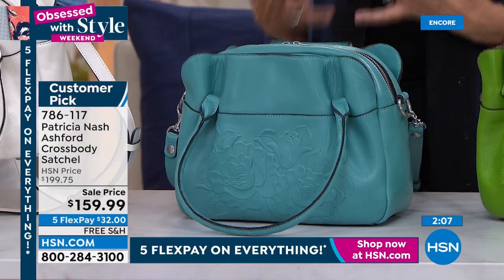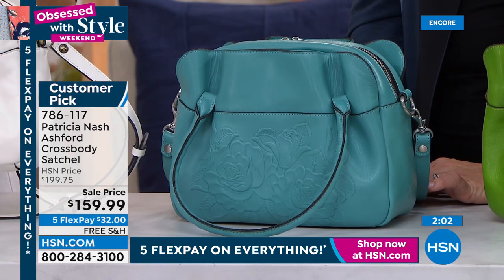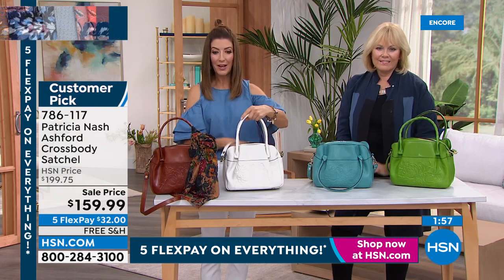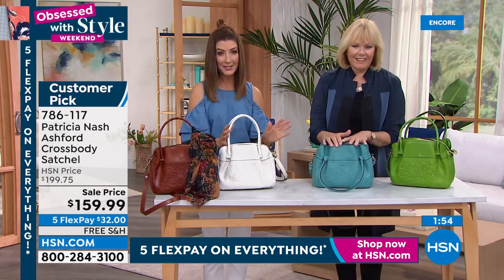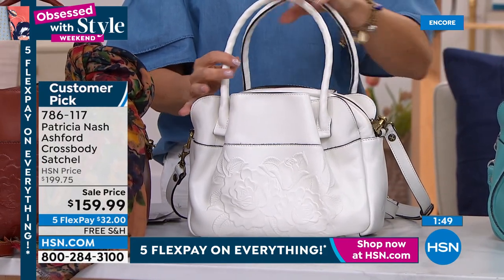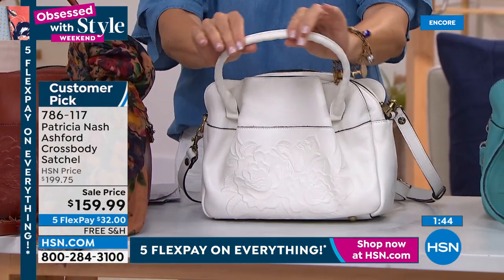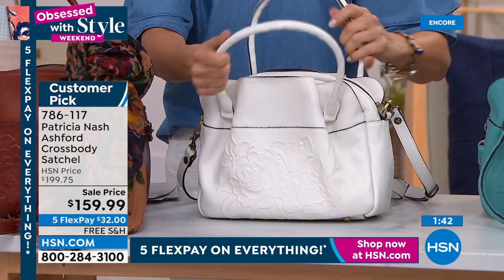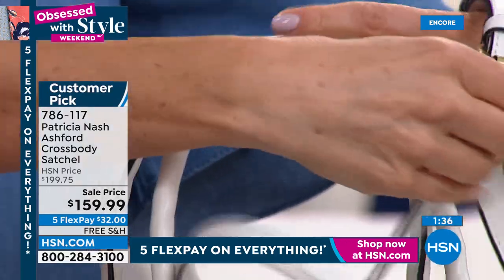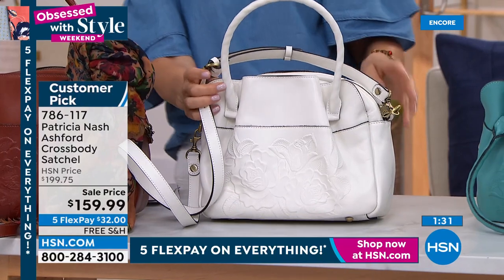It's a very feminine, romantic, soft and pretty bag. Tooling on both sides. Going very fast — may not have another presentation today. Fewer than five dozen left in the white. These are very lightweight. The double rolled handles are actually twisted so they're easy to grab and go. You also have the removable adjustable crossbody strap — two ways to carry it.